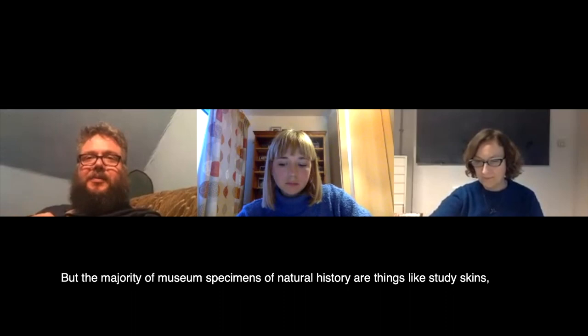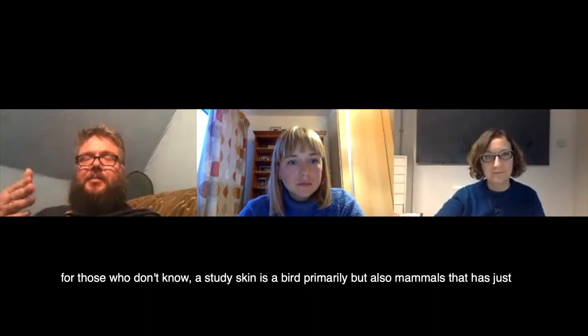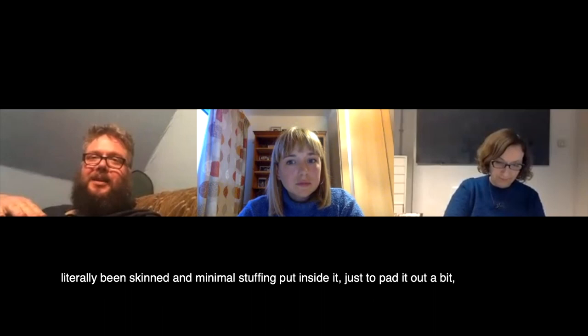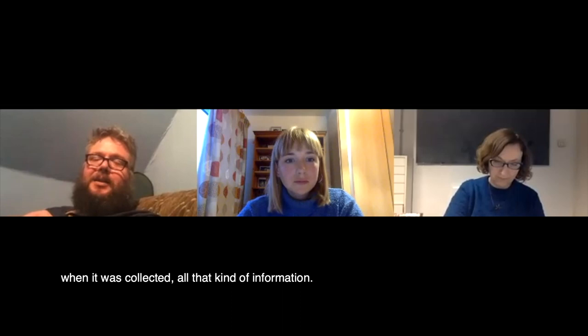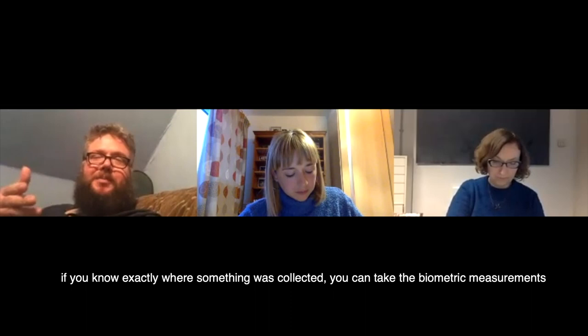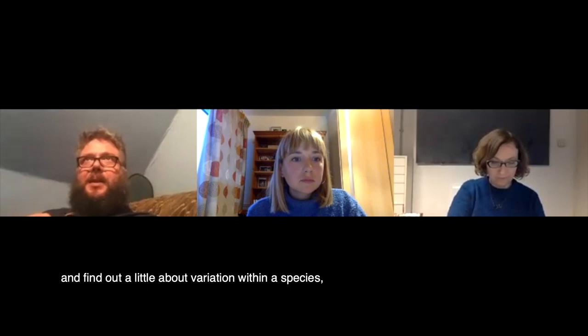The majority of museum specimens of natural history are things like study skins. A study skin is a bird — primarily, but also mammals — that has literally been skinned with minimal stuffing put inside just to pad it out. But you have all the collection data: where it came from, when it was collected, all that kind of information. Scientists use those for studying variation within species — biometric measurements like wing length, colour. And nowadays you can take DNA specimens from them and find out about variation within a species.